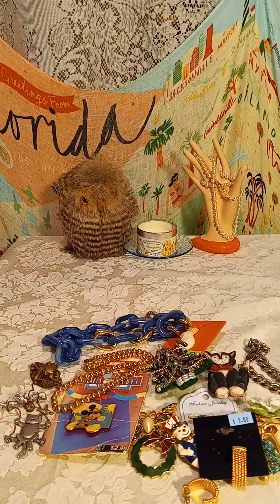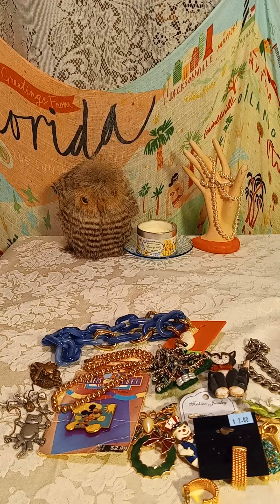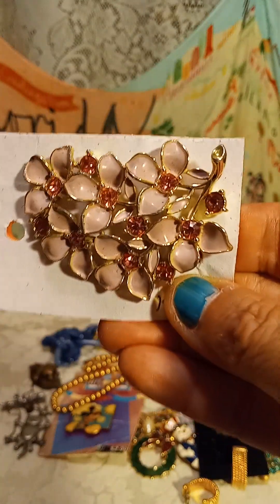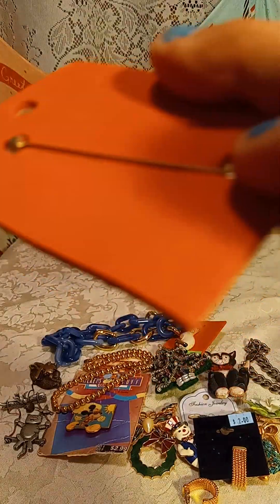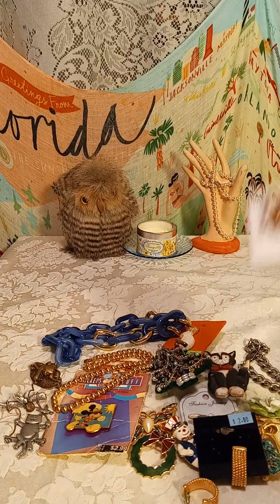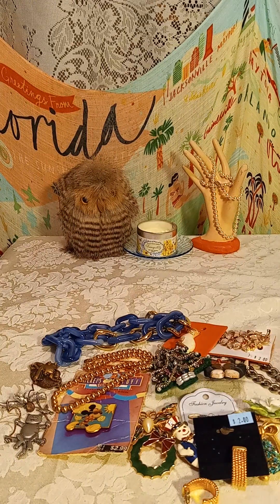Usually people like Monet or Coro — sometimes they want Napier but not all the time. This one is really pretty and it's signed — this is a Sarah Coventry brooch. Very pretty, two dollars for that one.